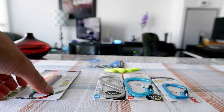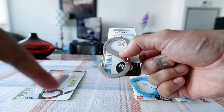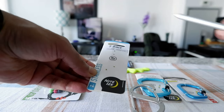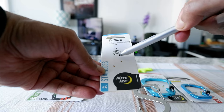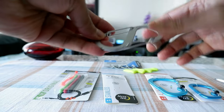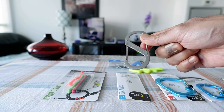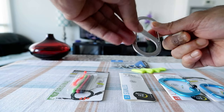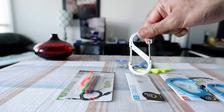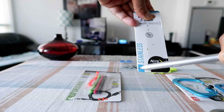Next we have the S-Binder, also from the same company, Nite Ize. This is a dual carabiner — what you're looking at right now is the number four size, which can hold up to 75 pounds. The advantage of having carabiners on both sides is that you can use it for different purposes. For example, if you need to use the washroom at the airport, you can hook one side on the wall or door hook and the other side on your bag, so you don't have to put your bag on the floor.